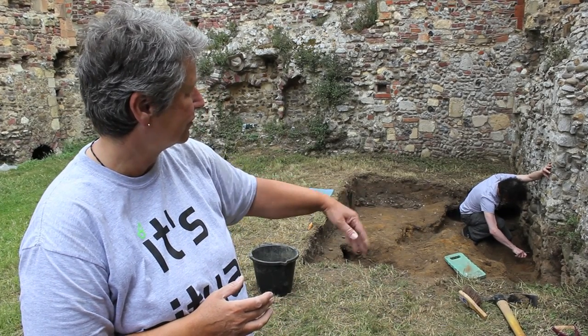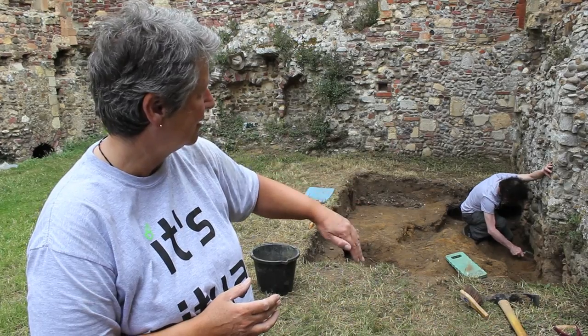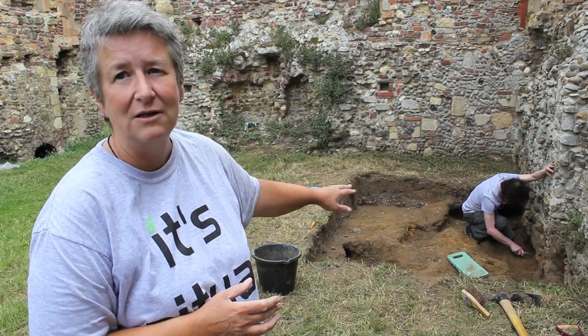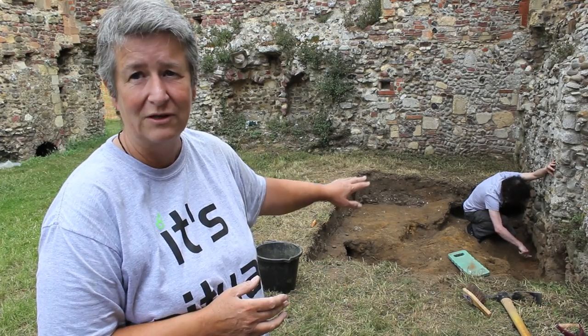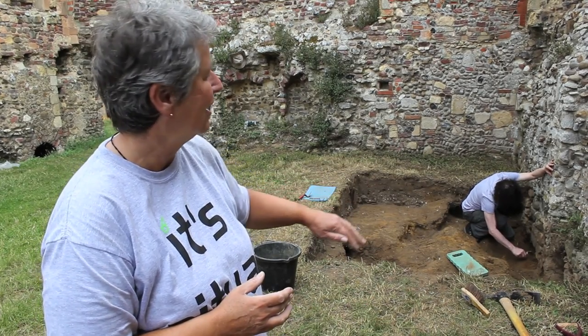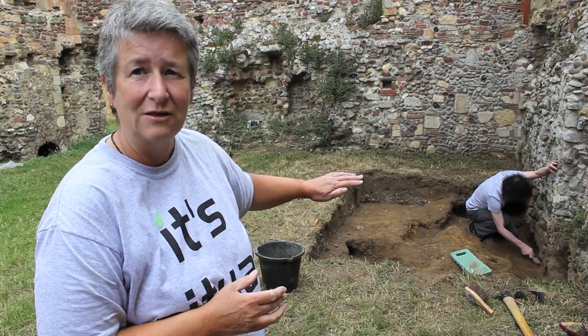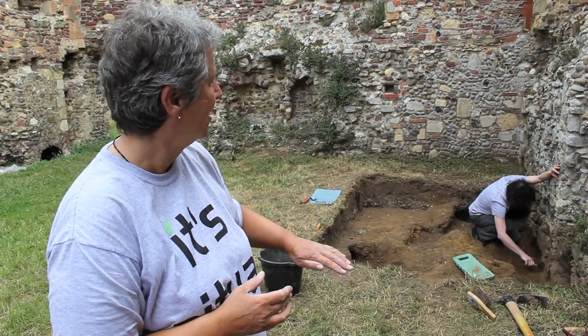Jules is cleaning back along the walls to make those a bit clearer. We're cleaning up the loose now and then we're going to take some photos and do some levels on it. Tomorrow we'll go through that orange layer — layer 3 in this trench — and see what's underneath.